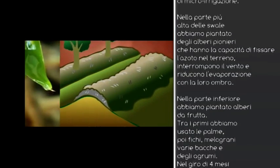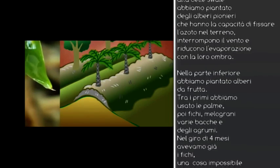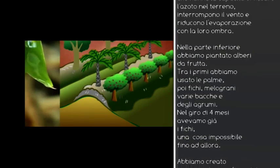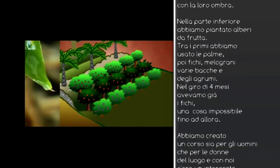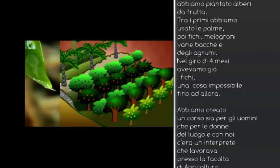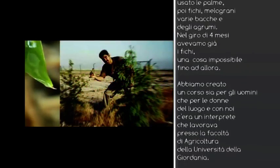On the lower side of the trench, we put fruit trees, majoring in date palms as the long-term overstory, and then figs, pomegranates, guavas, mulberries, and now some citrus. Within four months, we had figs a metre high with figs on them, which is impossible.